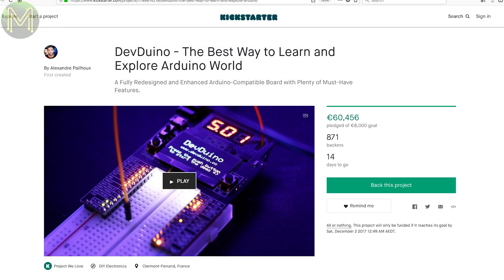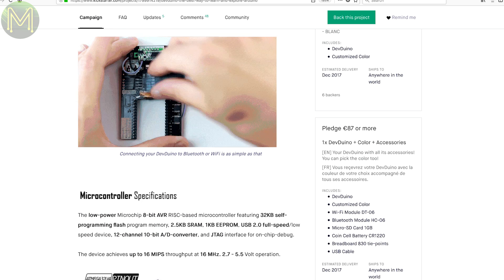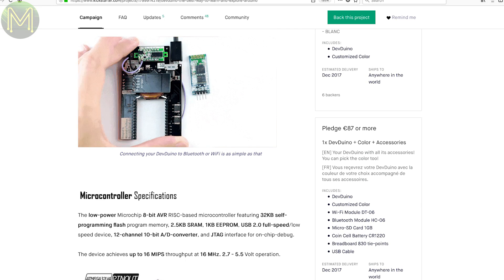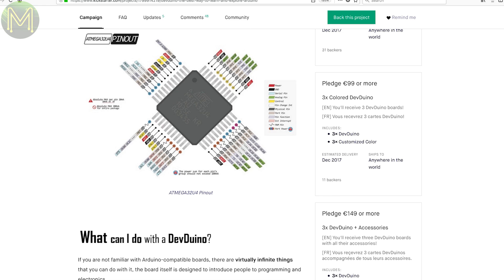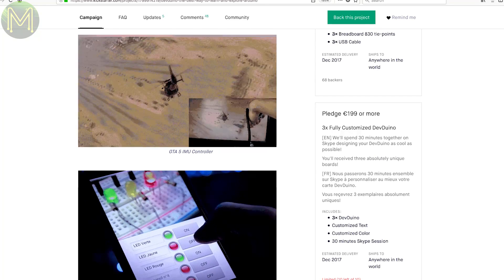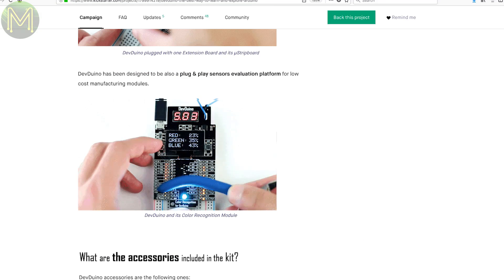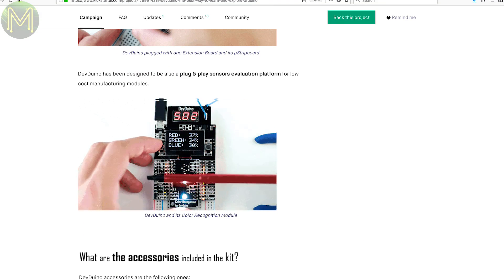Devduino isn't the sensor board that has been selling on Seeed Studio for some time, but another breadboard solution. Based on the ATmega 328, it also contains an SSD1306-based OLED, a header for a Wi-Fi or Bluetooth module, SD slot, RTC and 17 GPIOs with LED logic level display.